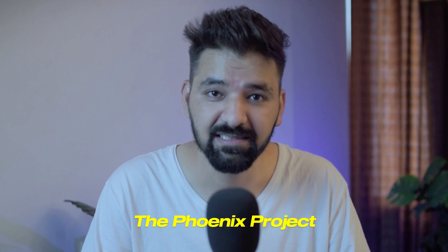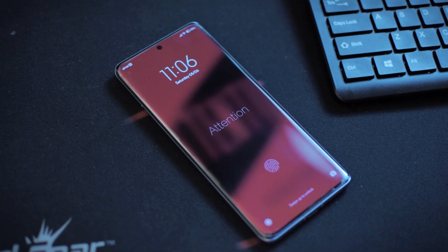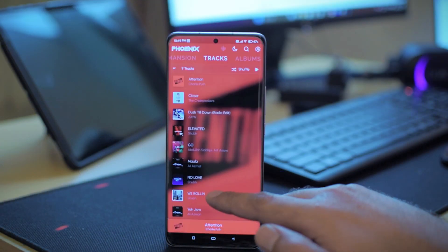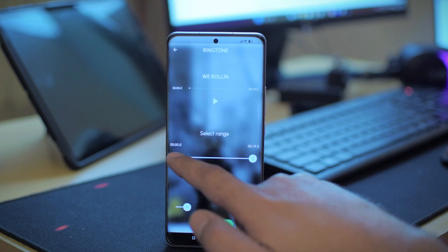At present, there are tons of online options available to listen to any kind of audio because there are so many online audio players available right now. But if you prefer downloading the audio first and then listening to it on your phone — like that old school type — there's one excellent open source application called the Phoenix Project. It is an offline music player and is completely free of cost. It offers some really good features like support for lyrics and dynamic background. This player also gives you an option of setting a ringtone where you can change the range and also fade the music.